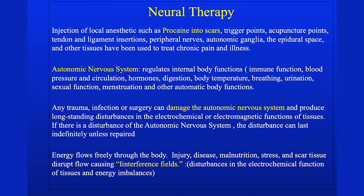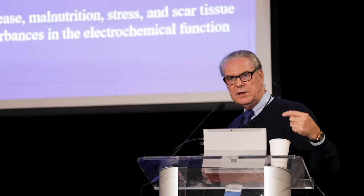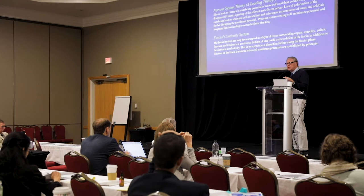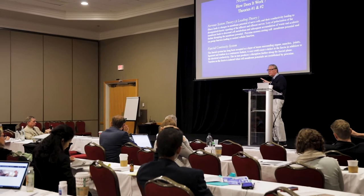When someone has any type of trauma, it can damage the autonomic nervous system. Cell membranes can't be polarized, and whenever there's an injury you have a scar. The membranes can't be polarized and they begin having interference fields that block the effectiveness of the body's communication across its network.